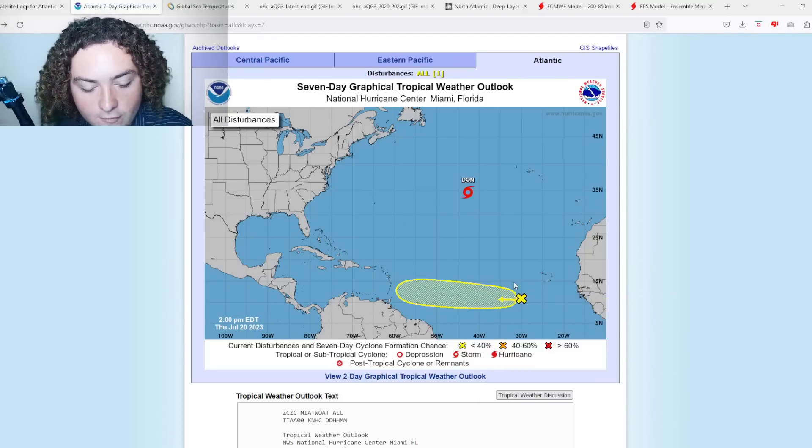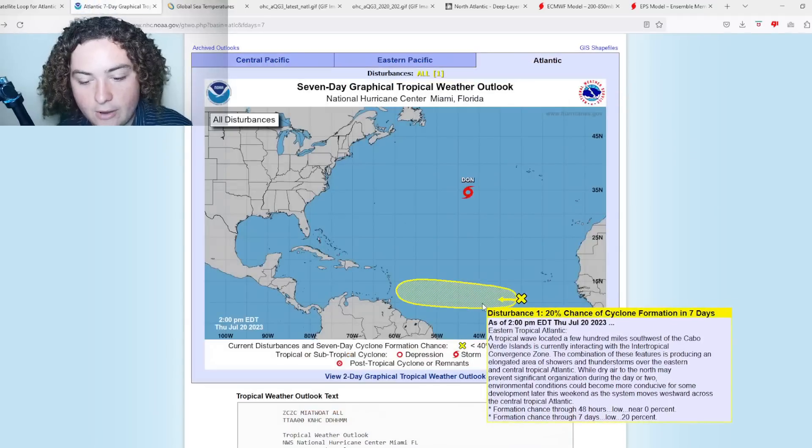Now what we should be looking at is this area of interest. A tropical wave located a few hundred miles southwest of the Cabo Verde Islands is currently interacting with the Intertropical Convergence Zone. The combination of these features is producing an elongated area of showers and thunderstorms over the eastern and central tropical Atlantic. While dry air from the north will present significant organization challenges during the next day or two, conditions are expected to be more conducive for some development later this weekend as the system moves westward — 20% chance in the next seven days.